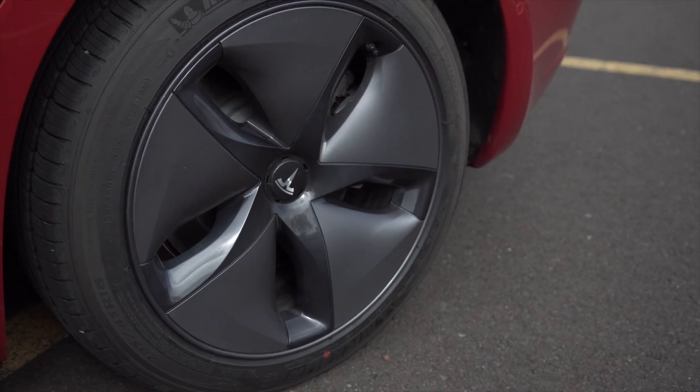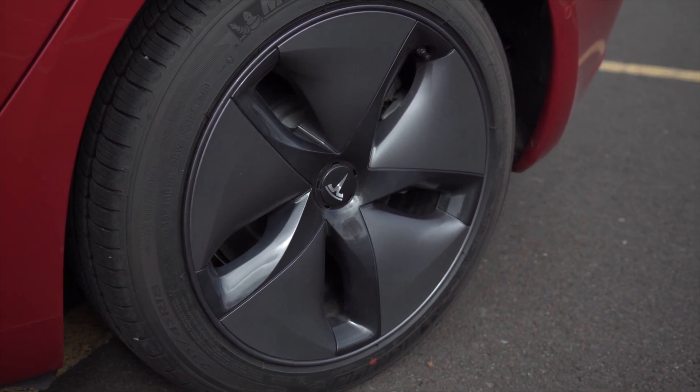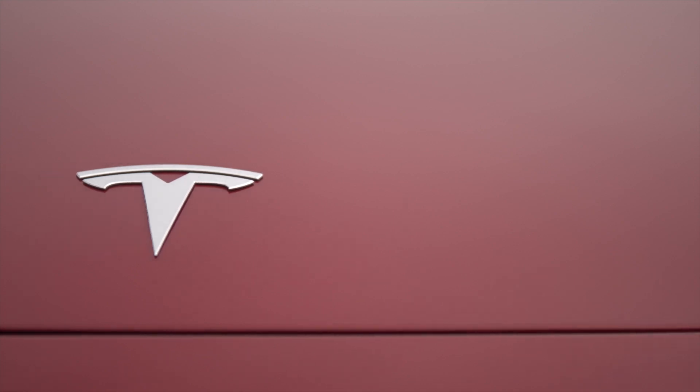Honestly, Tesla has managed to make Model 3 the most affordable long-range electric car out there, offering two hundred and twenty miles of range and the option to upgrade to a far more advanced operation in the future, for far less than anyone else.